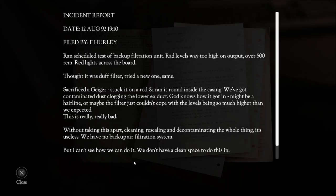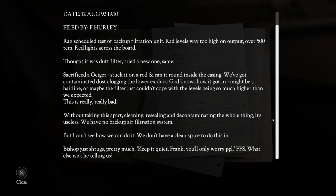Accident report. Date 12th of August '92, 1910. Filed by F. Hurley — Frank Hurley. Ran scheduled test to backup filtration unit. Rad levels way too high on output — over 500 rem, red lights across the board. Thought it was a duff filter, tried a new one, same result. Sacrificed a Geiger — stuck it on a rod and ran it round inside the casing. We got contaminated dust clogging the lower hex duct. God knows how it got in — might be a hairline crack, or maybe the filter just couldn't cope with the levels being so much higher than expected. This is really, really bad. Without taking this apart, cleaning, resealing, and decontaminating the whole thing, it's useless. We have no backup air filtration system. But I can't see how we can do it — we don't have a clean space to do this in.